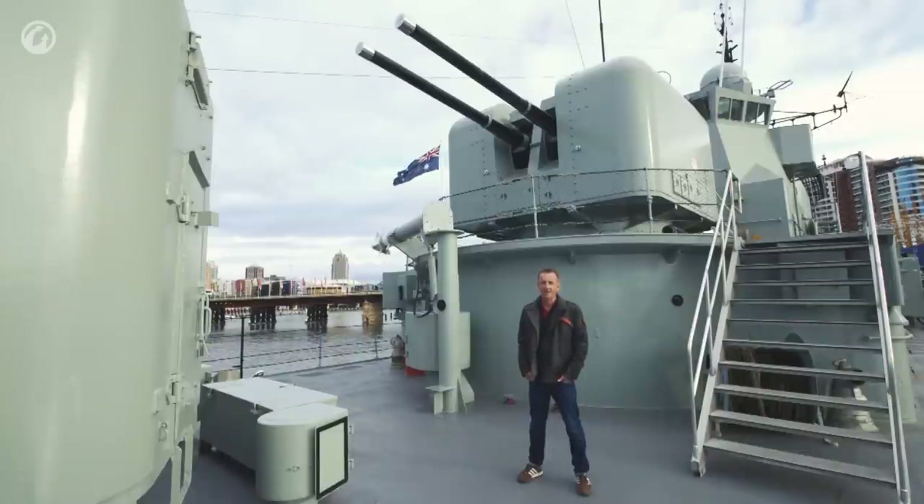Hello and welcome to Sydney, Australia. Today we're on board the Destroyer HMAS Vampire. Join us today for an in-depth look at this fantastic ship.